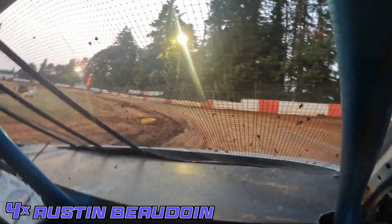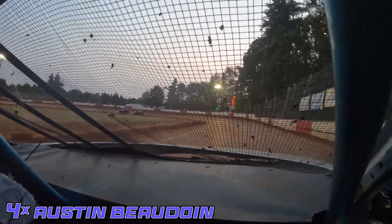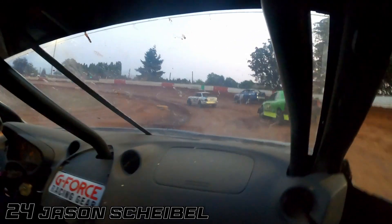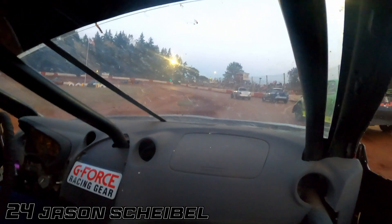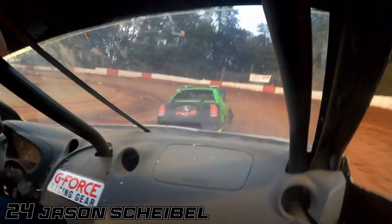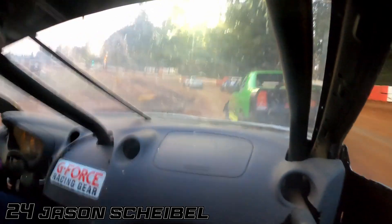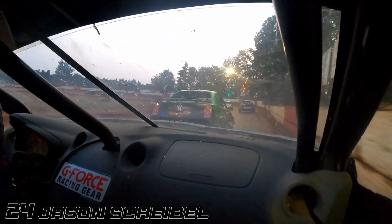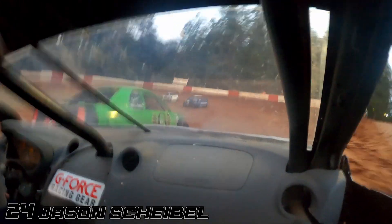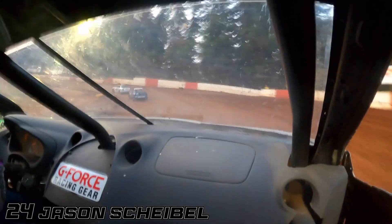Coming up towards lap traffic pretty soon, and that would be a huge tool when trying to get a pass done. Scheibel was not able to get past Burke, but it looks like Beaudoin is going to get McDonald. He got clear there. Now Scheibel, who is faster than Beaudoin for a little bit, is now stuck behind Burke. He's got to try and get that pass done so he can go hunt down those podium positions. Chico Brinster is long gone — he probably won't have any competition unless there is a caution.